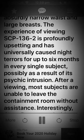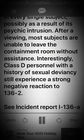Possibly as a result of its psychic intrusion, after viewing, most subjects are unable to leave the containment room without assistance. Interestingly, Class D personnel with a history of sexual deviancy still experience a strong negative reaction to SCP-136-2. See Incident Report I-136-A.